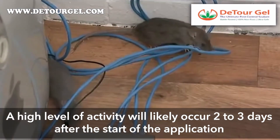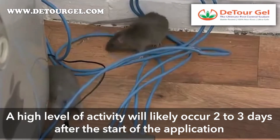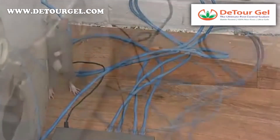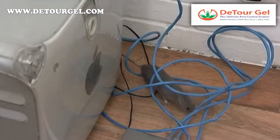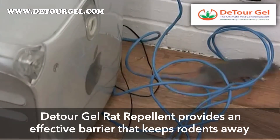As a result of this change in behavior, it's likely that a high level of activity will be observed in the two to three days after the start of the Detour Gel rat repellent application. However, following the initial period, the rodent problem will go away.